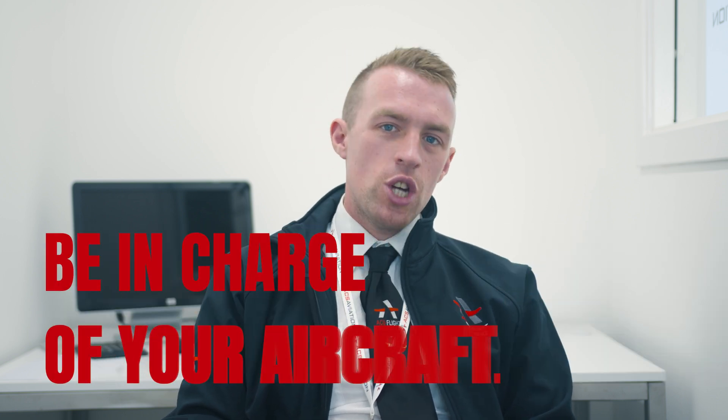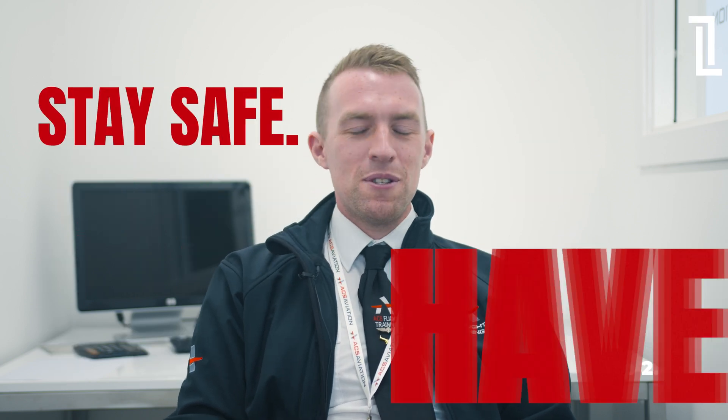Always remember that you are the commander. Be in charge of your aircraft. Stay safe and have some fun out there.